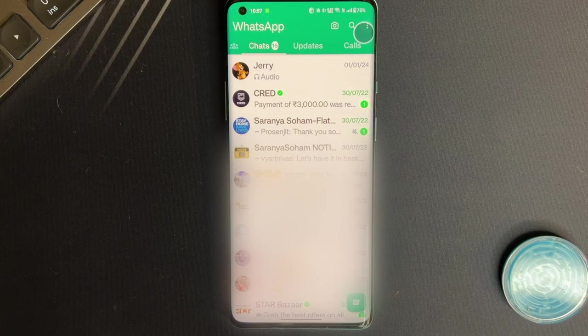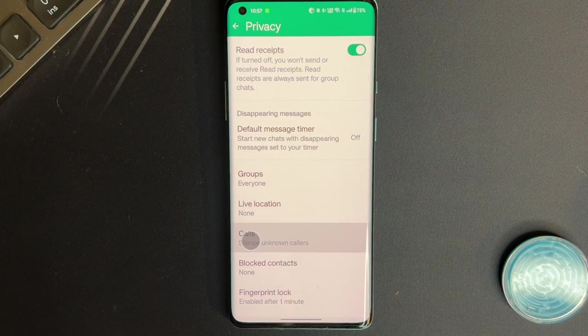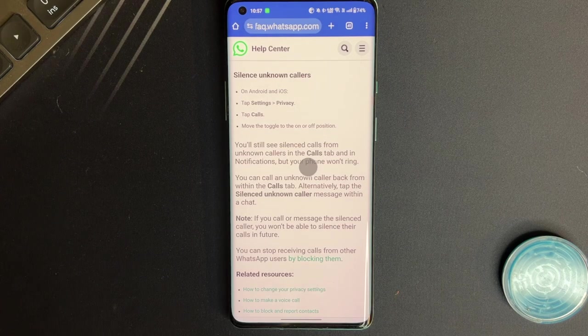In this era of endless connectivity, spam WhatsApp calls are like uninvited guests at the party — annoying, persistent, and they always seem to call at the worst possible time. But WhatsApp has handed us the power to take back our peace of mind. The latest feature, Silence Unknown Callers, is the guardian of your focus and serenity. Head over to Settings in your WhatsApp, tap Account, then Privacy, and scroll until you see the Calls section. Here lies the treasure — Silence Unknown Callers. Flip that switch and watch the silence settle in. Those random calls from numbers not in your contact list will be silenced, cutting down the noise.